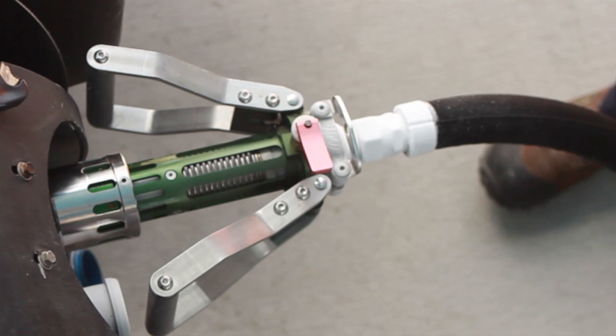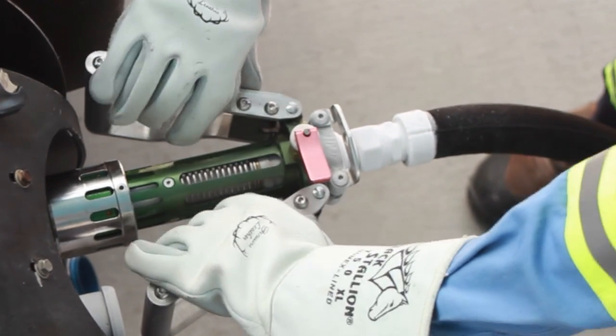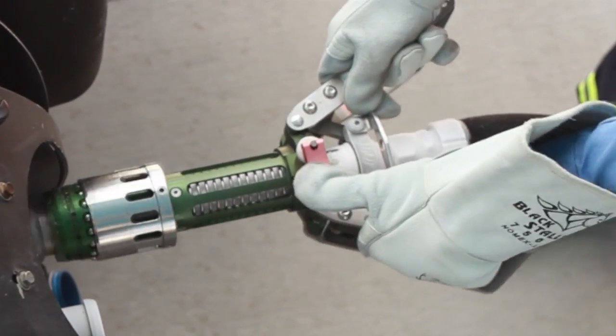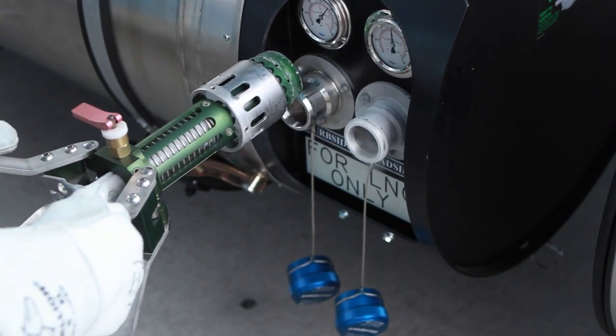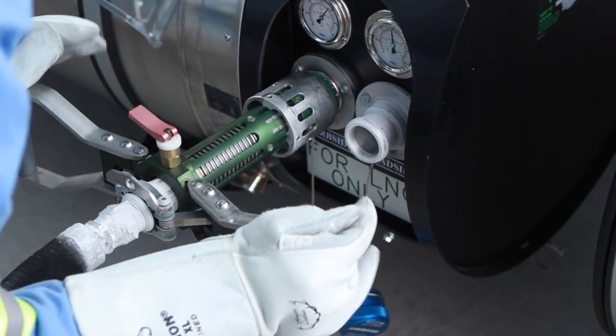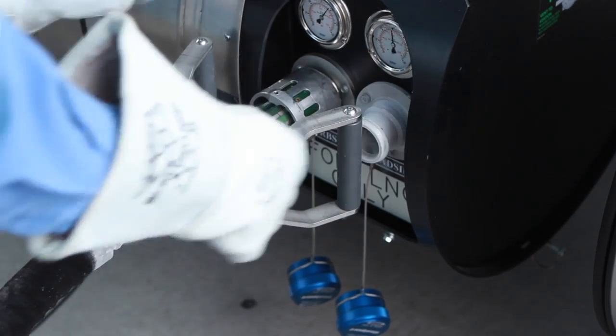The dispenser shuts off when the tank is full. Wait about 30 seconds before removing the nozzle to give the pressure in the hose time to dissipate. Open the nozzle handle slowly to prevent damage to the seals. Next, attach the nozzle to the passenger side tank fueling port and follow the same steps to vent if necessary.